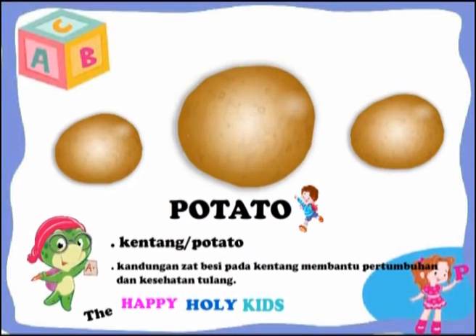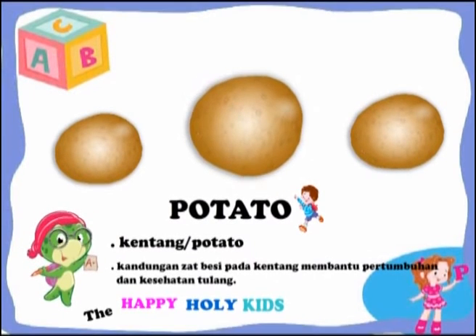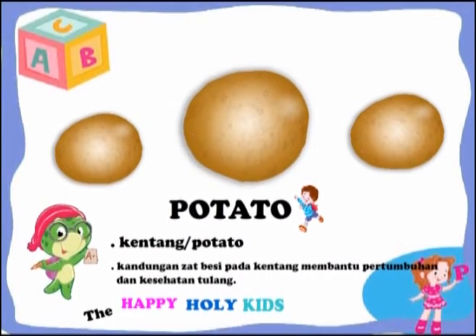This is a potato. The iron content in potatoes can help growth and is also good for bone health.